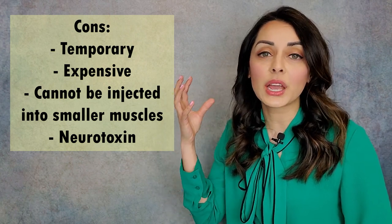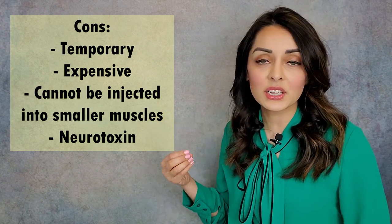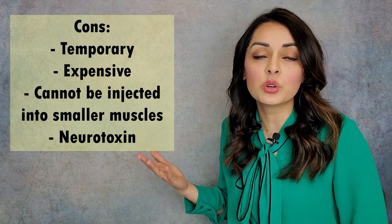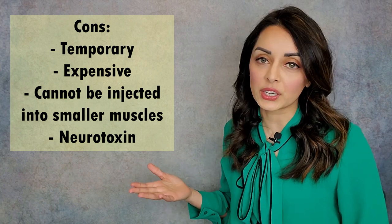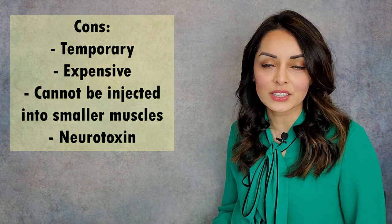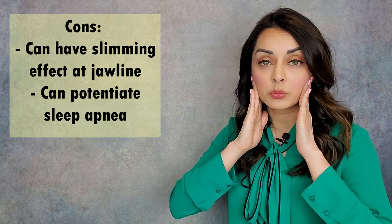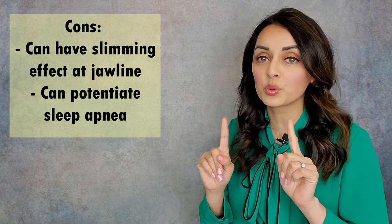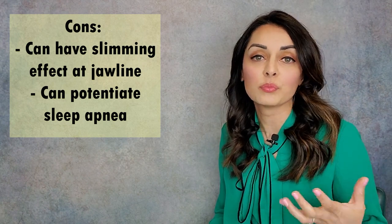It cannot be injected into the smaller muscles like the lateral pterygoid. That is a key player in a lot of TMJ problems and we cannot inject that muscle with Botox. And lastly, a big con is that it is a neurotoxin. Ultimately, you're injecting a toxin into your body. Many will refer to it as a neuromodulator to make it sound prettier, but it is a neurotoxin. When Botox is injected into the masseter three or four times a year, it can have a slimming effect in the masseter — a phenomenon that women love but men don't like so much, because it takes away from that chiseled jawline look.